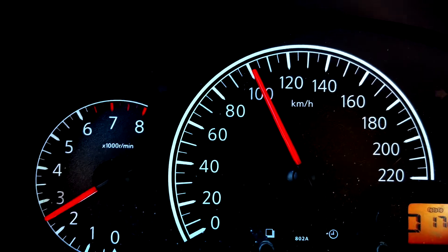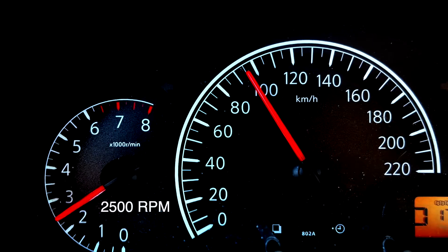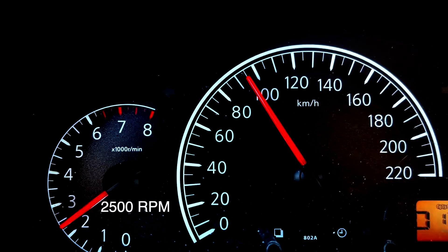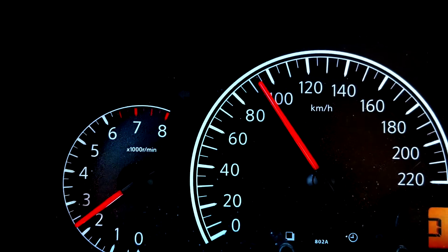Notice the RPM when I travel at 100 kilometers per hour — the RPM is around 2,500. Actually it's a little bit less if you travel at 97 kilometers per hour, and that's the optimal speed to save gas.